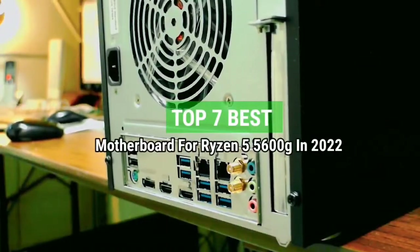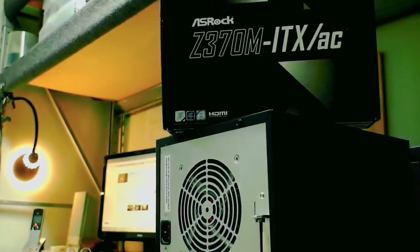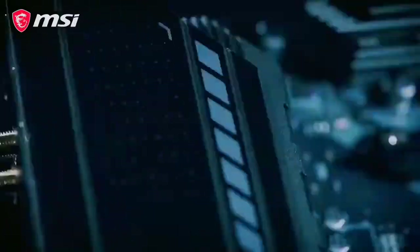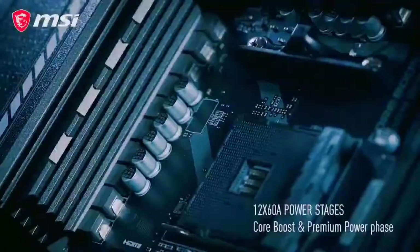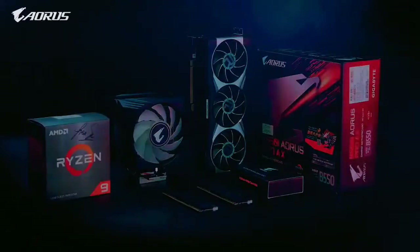Top 7 Best Motherboards for Ryzen 5 5600 in 2022. Through extensive research and testing, I have put together a list of options that will meet the needs of different types of buyers, so whether it's price, performance, or particular use, we have got you covered.